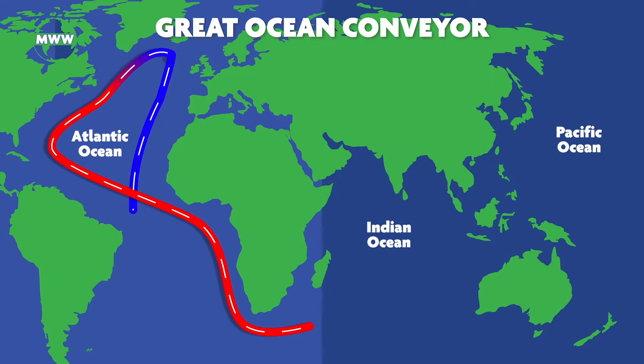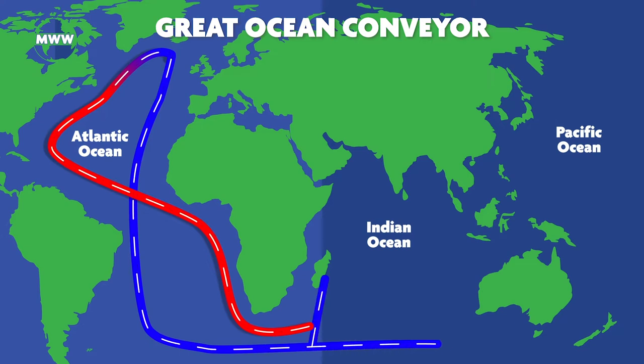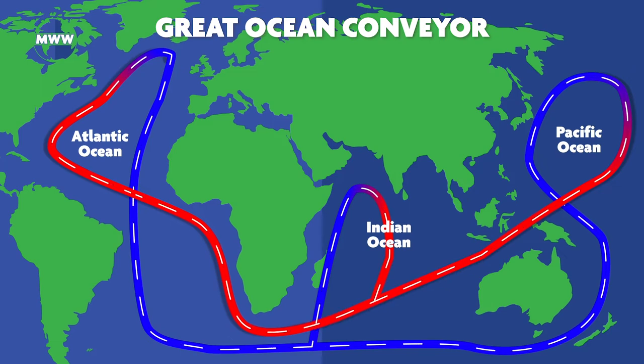When the dense water sinks, it creates a slow-moving, southward-flowing deep ocean current. The current moves through the Atlantic Basin, around South Africa, and into the Indian Ocean, past Australia.